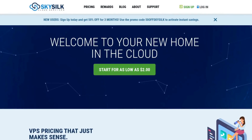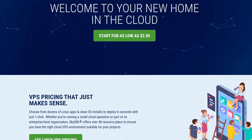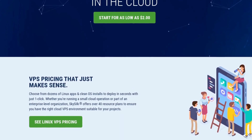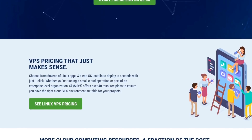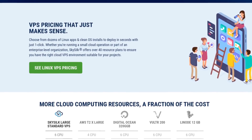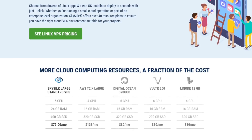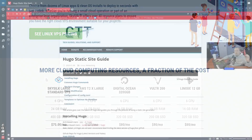This video is brought to you by Sky Silk — affordable pricing, simple automation, scaling, and VPS deployment tools carefully designed to offer resources that fit any project. Their pricing starts as low as two dollars a month, and I've used them personally for about the past six months to host a Minecraft server. Link is in the description.